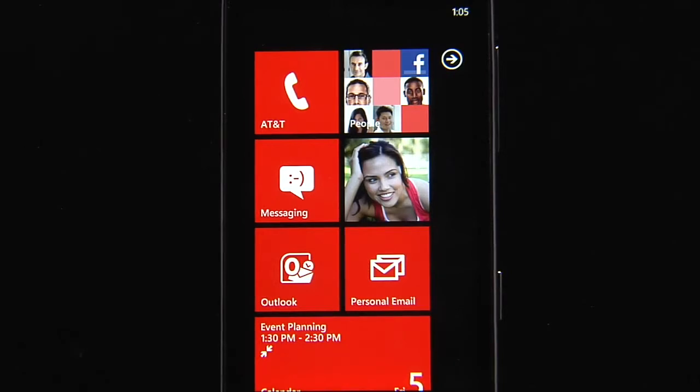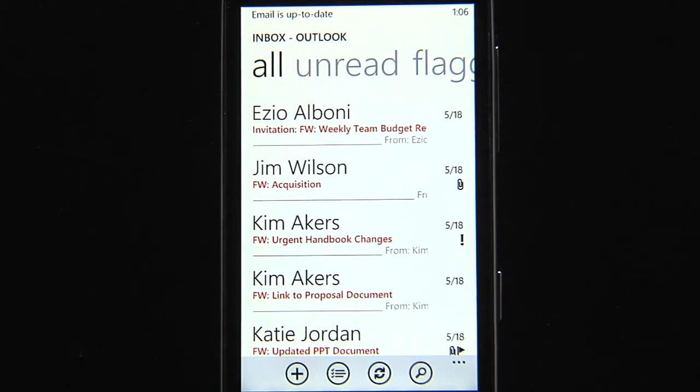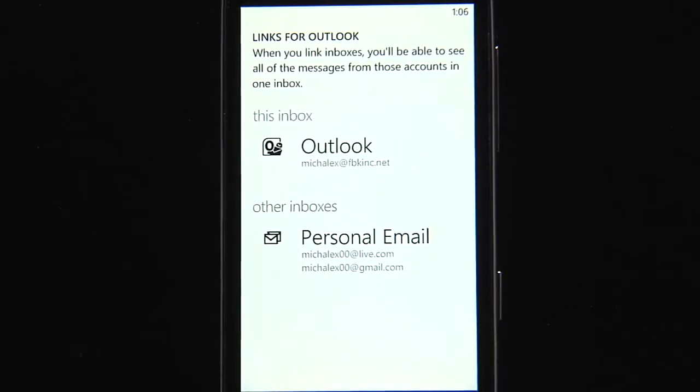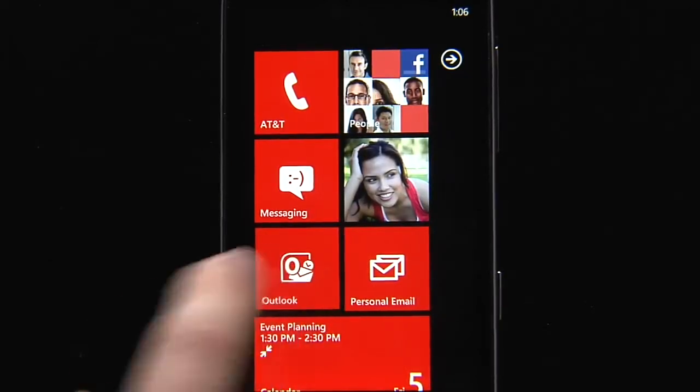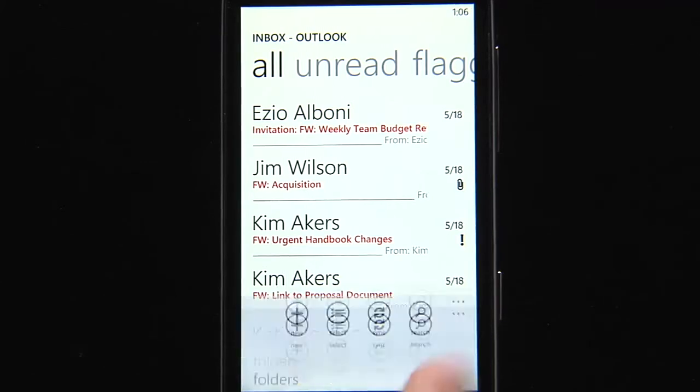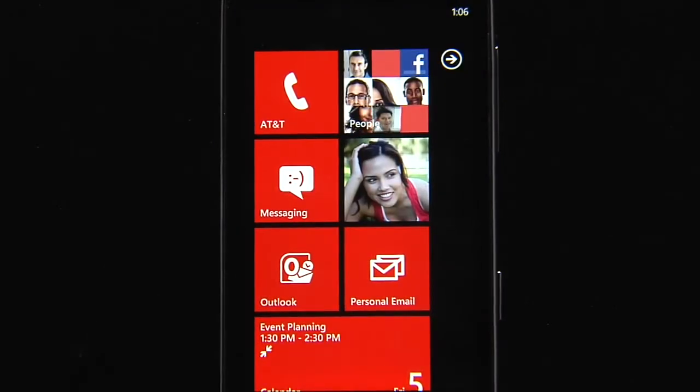One of the features I use most on my Windows Phone is email, whether it's for personal or work communication. On my start screen, I have live tiles for both my Outlook inbox, which is my work inbox, and my personal emails — which is actually another new feature. With the next release of Windows Phone, you can link your inboxes. I've linked both my Hotmail and my Gmail accounts into one inbox, which I call personal email. We've also added the ability to view your conversation in threads, including your replies, so I don't have to wonder what I said when going back through a conversation.